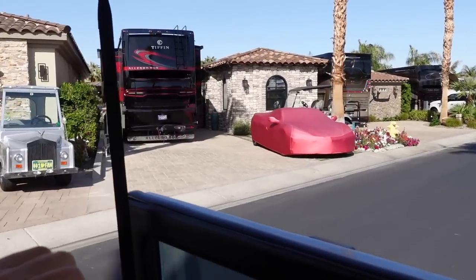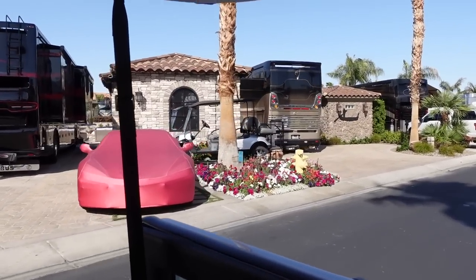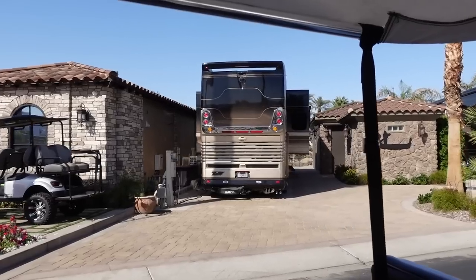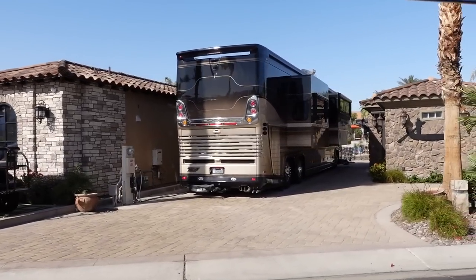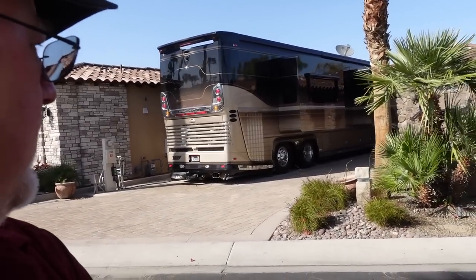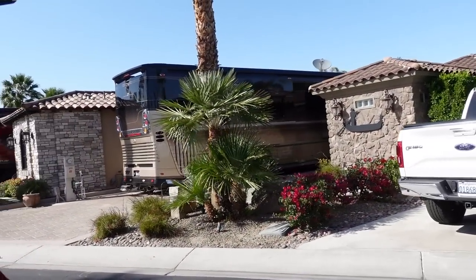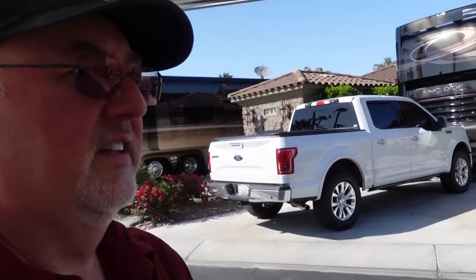Pretty sleek. Looks like that might be a C8 Corvette underneath that car cover. But behind that, there's another beautiful Newell — that's got to be like an '07, '08, somewhere in that range. It's got the six and a quarter cat. Still a timeless coach though. Those Newells hold up well.